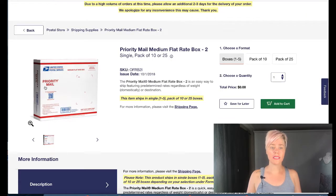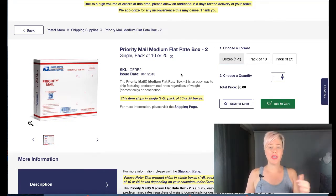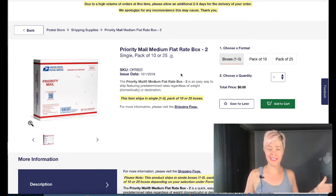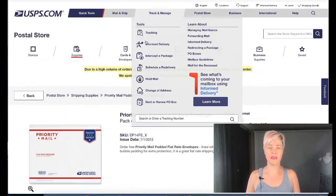This medium flat rate box is amazing for purses. It fits about 75% of my purses unless they're really large. I've found the flat rate is the best pricing on eBay and Poshmark for most of my purses. If you're new to Poshmark, you can ship in anything as long as it's priority mail, so you want to be aware of your shipping prices on eBay.